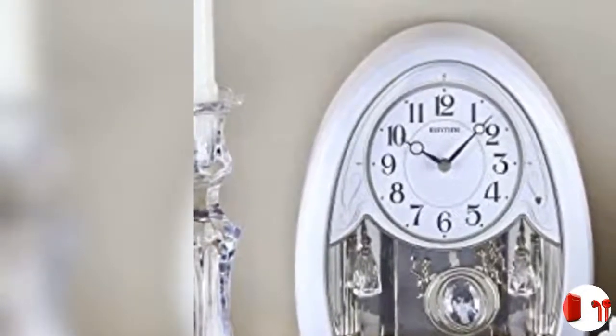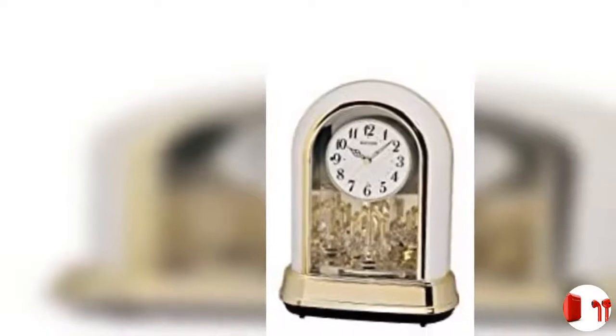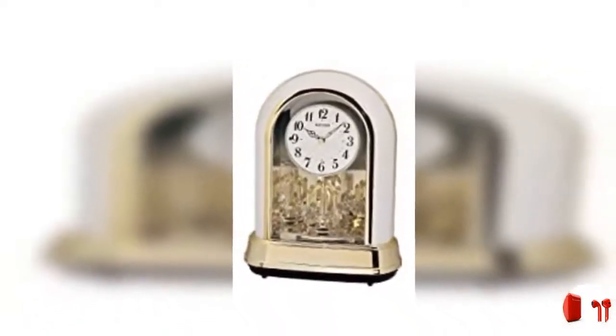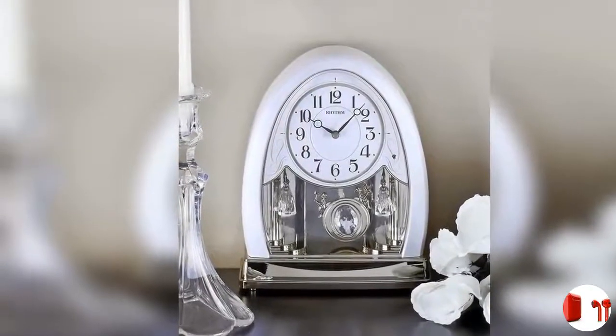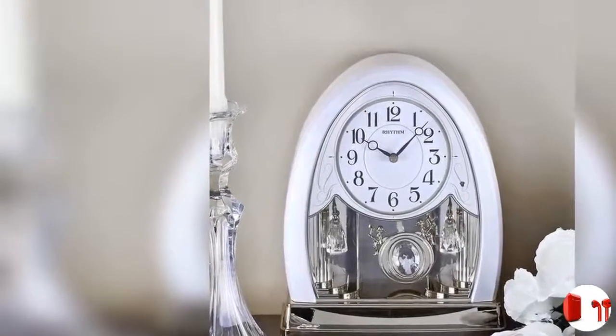Optional volume control, on/off switch, and display button lets you silence your clock on demand, while it still keeps perfect time. Clock measures 9.8 inches high by 7.9 inches wide by 3.7 inches deep, and operates on 6 AA batteries that are included to help keep the clock's precision quartz movement.